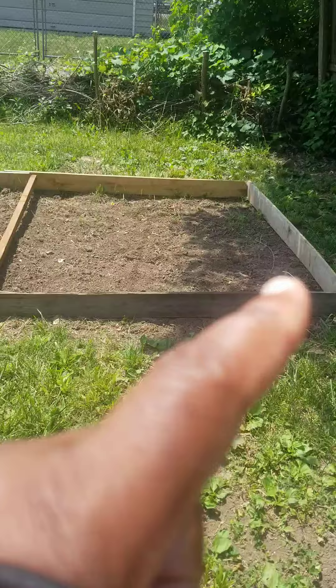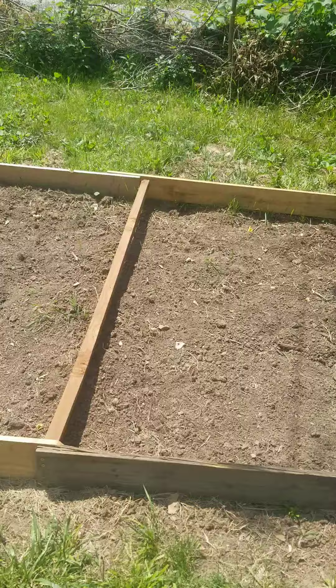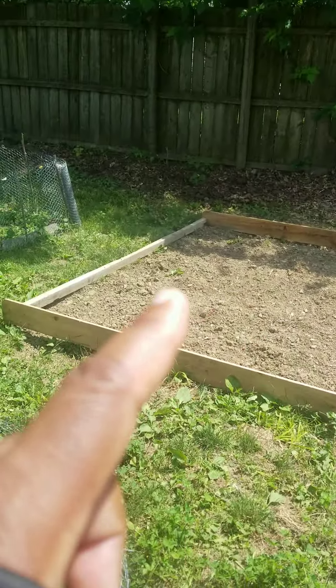Got another bed right here — actually got two beds right here. I'll probably put my cauliflower and my broccoli up in there. Got another bed going on right there, nice size bed right there. And as you can see, got another garden going on right here. It's got my red cabbage and regular cabbage over there.